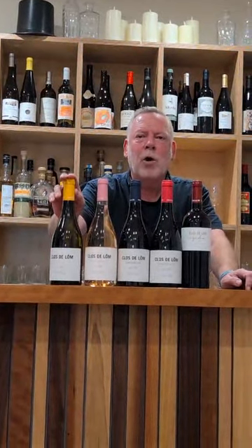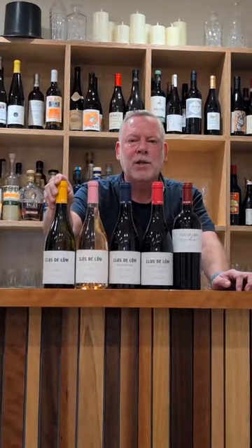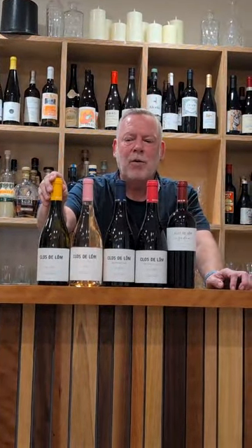Hello, Noel Young here from NY Wines of Cambridge, and I'm talking to you about the Clostellon Wines from Valencia in Spain, which I'm a big fan of.